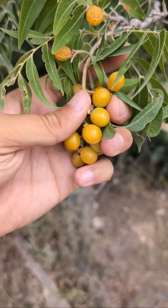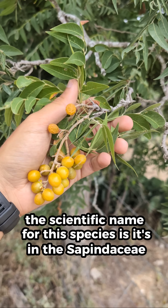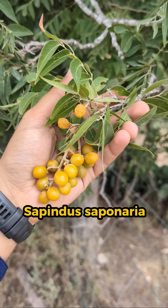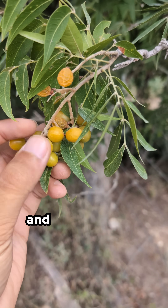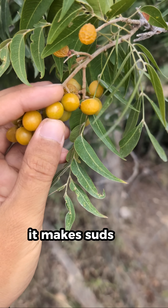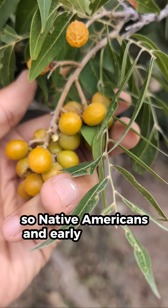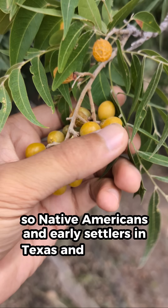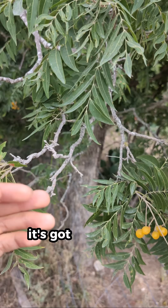These are full of saponin. The scientific name for this species is in the Sapindaceae family — Sapindus saponaria variety drummondii. The saponin in these berries is actually a natural soap; it makes suds and lather. Native Americans and early settlers in Texas and across the U.S. used this as a soap substitute.